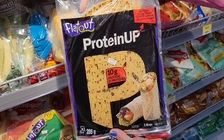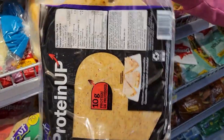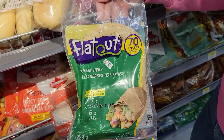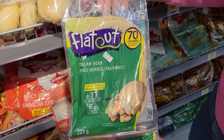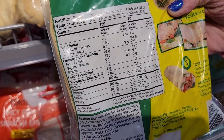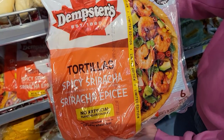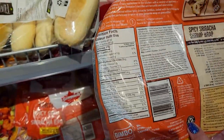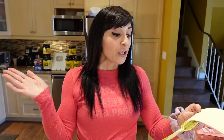Number fourteen: wraps. I love wraps — bonus when you can find low-calorie high-protein versions. These Flatout Protein Up ones have a red pepper hummus flavor — one flatbread is 130 calories and 10 grams of protein. They also have Flatout Italian herb mini ones — two flatbreads is 130 calories and 8 grams of protein. I also found Dempster's tortillas in spicy sriracha — one large tortilla is 170 calories and 5 grams of protein.